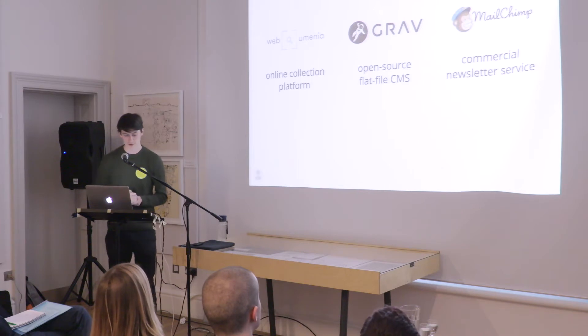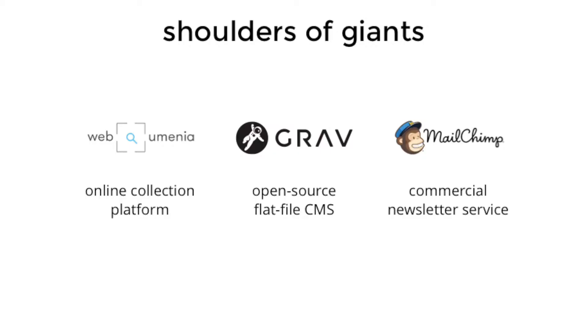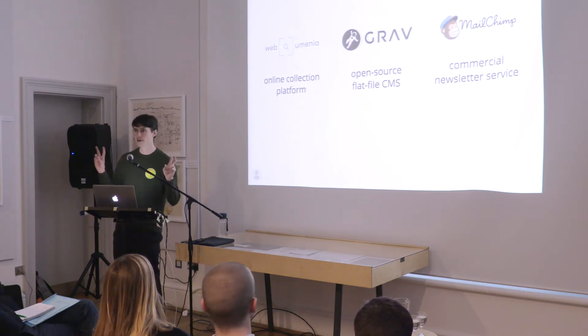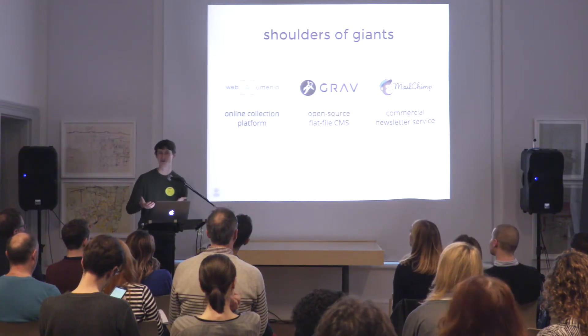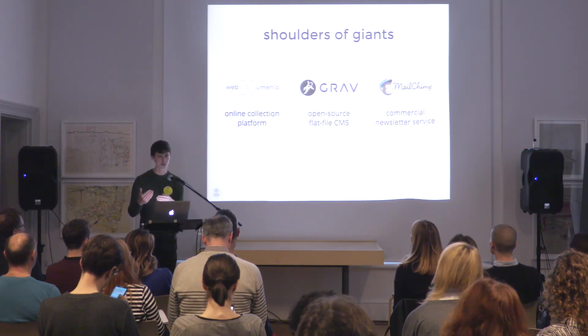We stood on the shoulders of many giants. I've just mentioned our own collection management platform. We also needed to give access to editors to edit text and intersperse it with audiovisual material, so we needed some kind of content management system. We used a CMS called Graph, which is open source and flat file, meaning it doesn't have a database. We also used MailChimp, which is a free-to-get-started tool up to 2,000 subscribers, to establish the relationship where people can leave their email address.